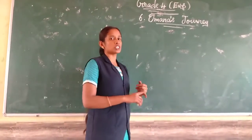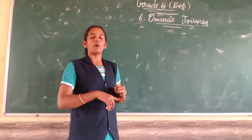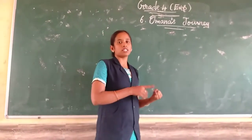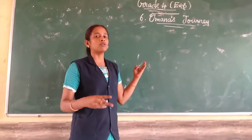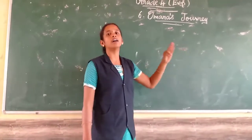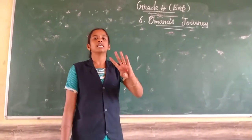The 1st part is where she is going. The 2nd part is while going, what are the things she is seeing outside. The 3rd part is how she has reached her grandma's house. So, Omana's Journey contains 3 parts.